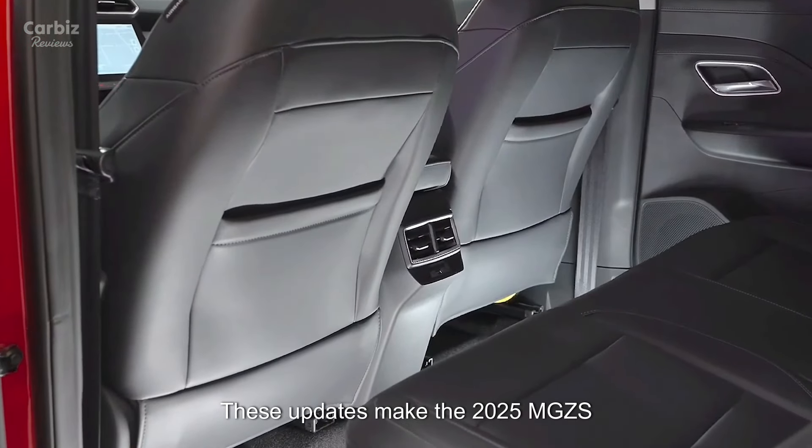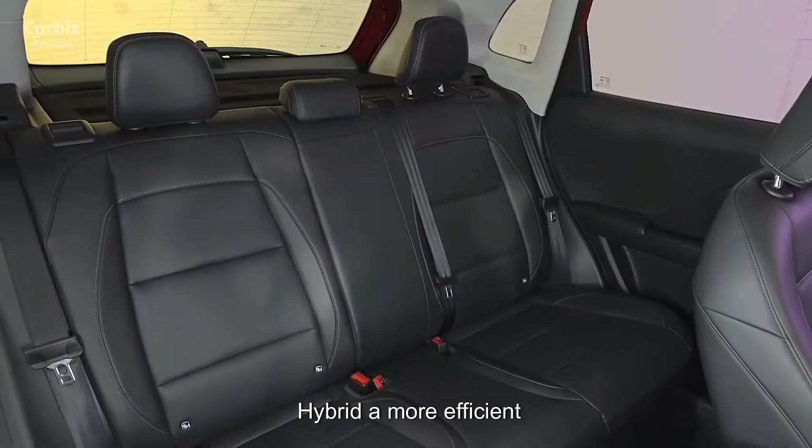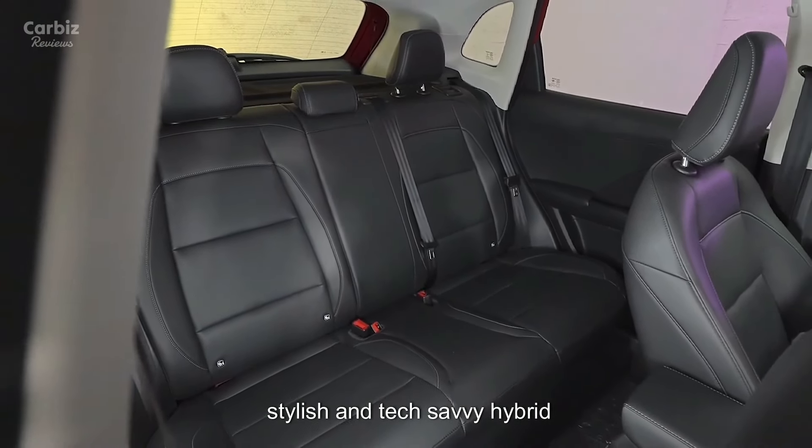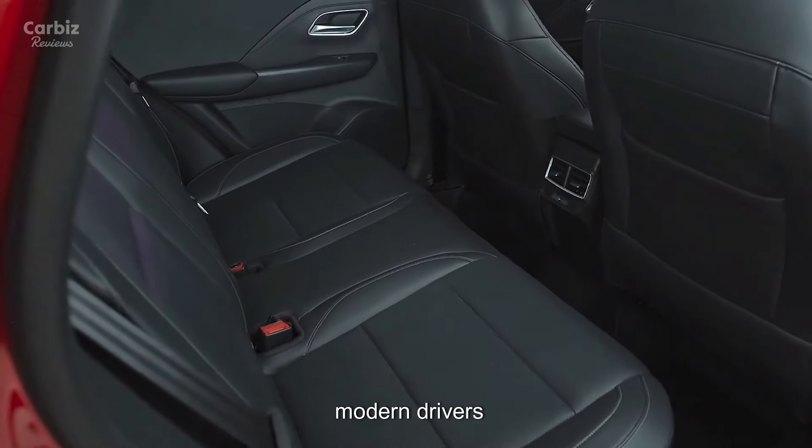These updates make the 2025 MG ZS Hybrid a more efficient, stylish, and tech-savvy hybrid SUV ready to meet the needs of modern drivers.